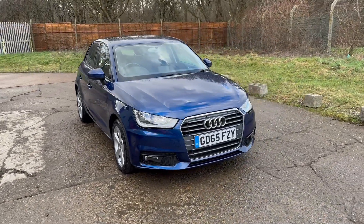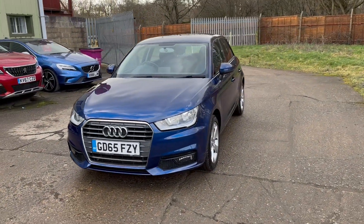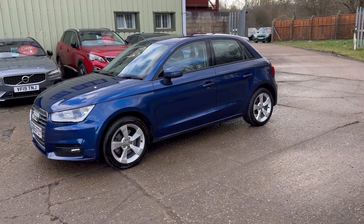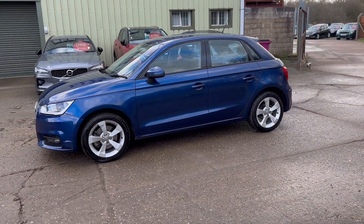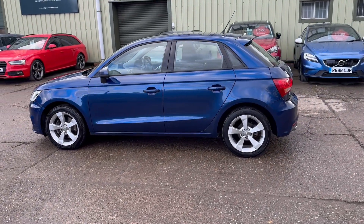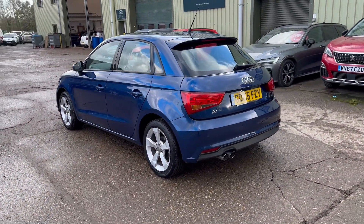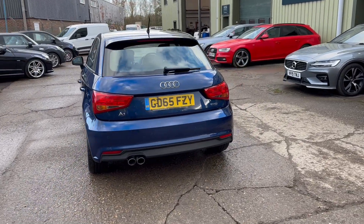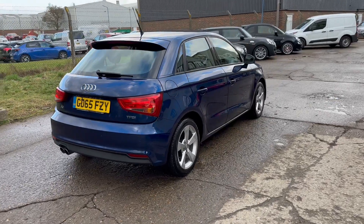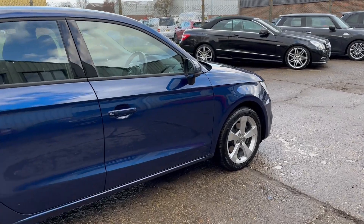Hello and welcome to ADG Sevenoaks, where we're very pleased to offer this Audi A1 1.4 TFSI Sport manual transmission, 2015 on a 65 plate, one lady owner from new, just 56,000 miles, scuba blue metallic, 16-inch alloy wheels, rear parking sensors. The car has a lovely service history, fully documented on the website, and comes with two sets of keys. Let's go and have a look at the interior.